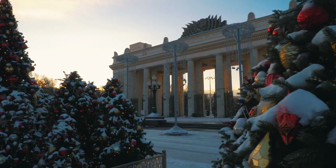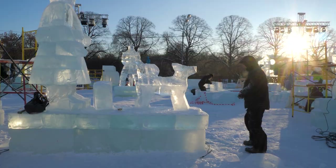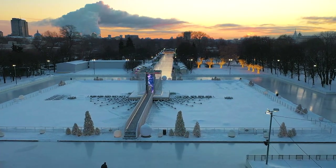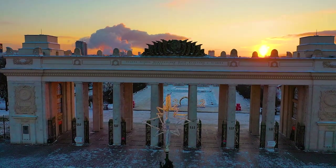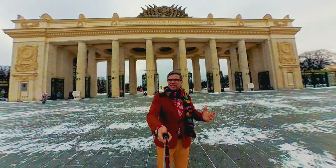Today, Gorky Park, in my opinion, is the most trendy and most visited park in Moscow. It's a tip-top world-class park that redefines just exactly what a city park can be. Here is the iconic arch at the entrance of Gorky Park, which is a Moscow landmark. It was built in 1955. And we're going to go inside.